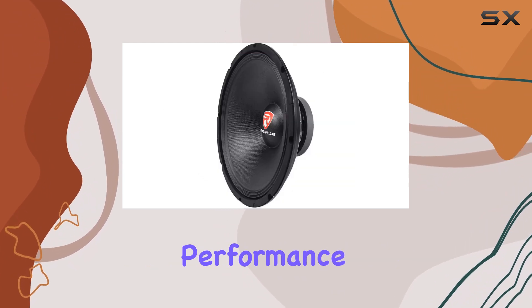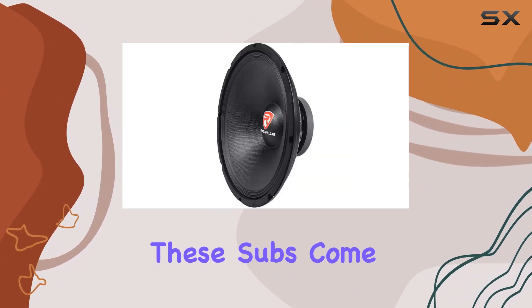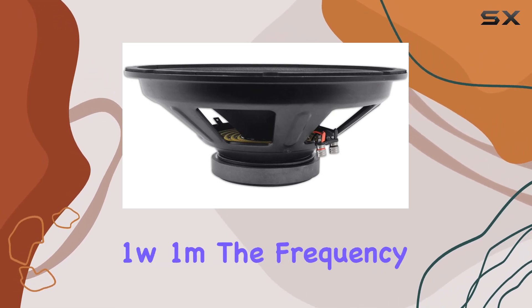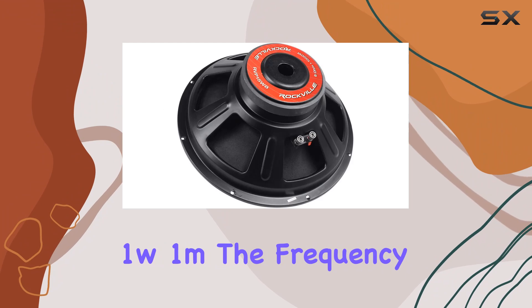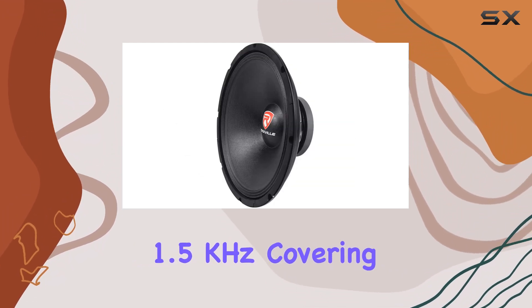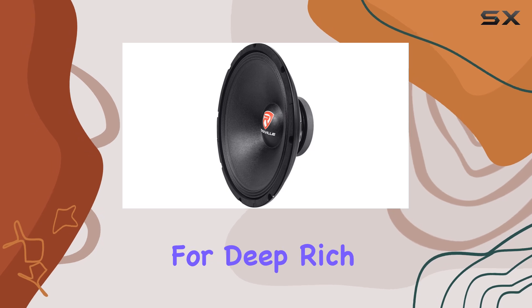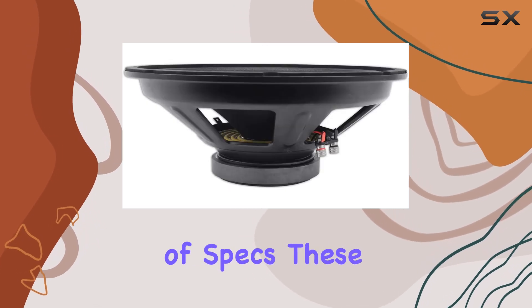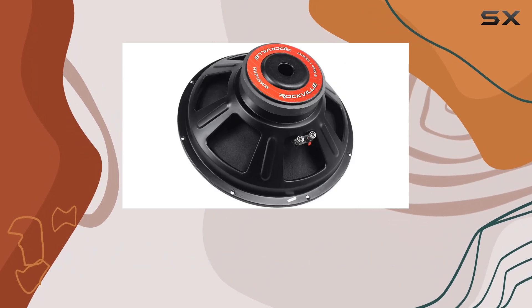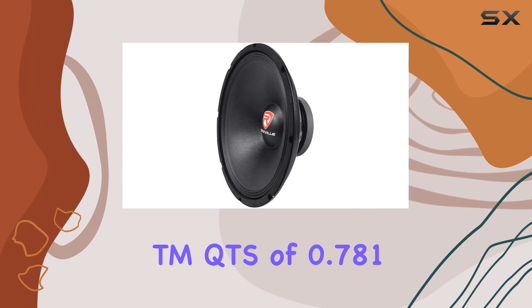Combined with linear progressive conic spiders and dual nickel-plated banana plug terminals, these subs offer precise control and reliable performance. Impedance-wise, they come in at 8 ohms with a sensitivity of 100 dB at 1W/1m. The frequency response ranges from 25 Hz to 1.5 kHz, covering a wide range of frequencies for deep, rich bass.